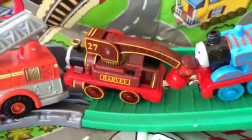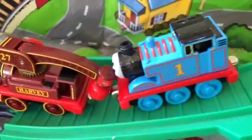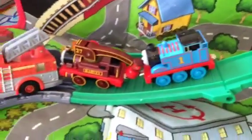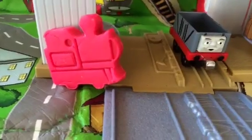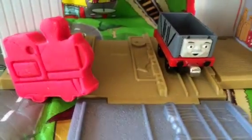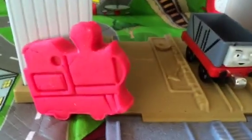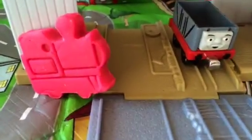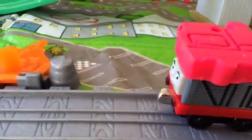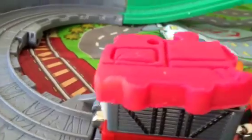Harvey's magnet doesn't work with play-doh, Thomas couldn't do it even though he tried, and Flynn also could not complete it. Now here you can see Troublesome Truck — he causes trouble all the time, so how could he possibly be helpful now? Let's give it a try and see how Troublesome Truck performs.